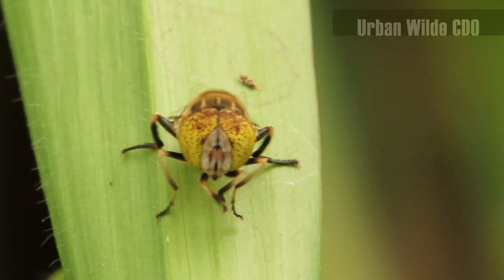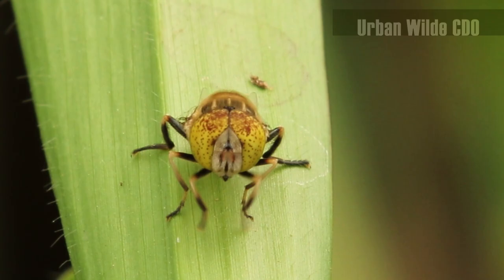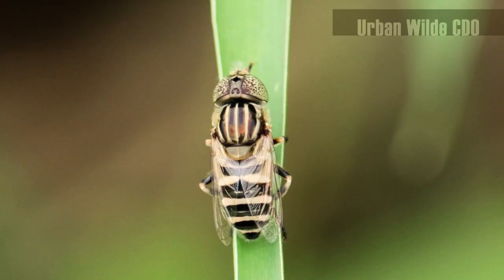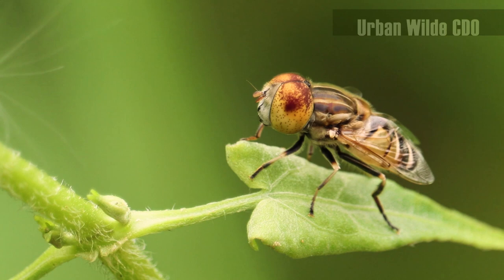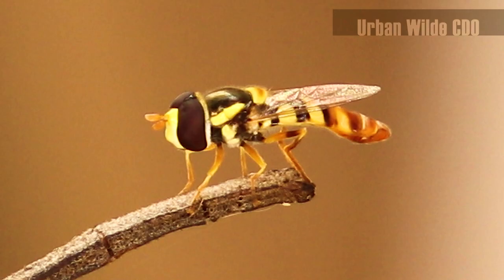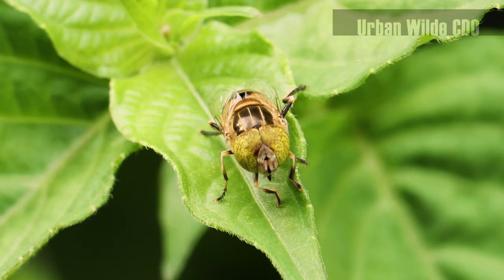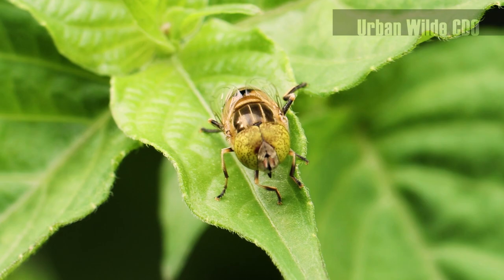Adult hoverflies come in different shapes and sizes. Like most flies, males have bigger eyes which come close together, while females have smaller eyes placed farther apart. This male displays two hypnotic sets of optics, and they can also be real head-turners.